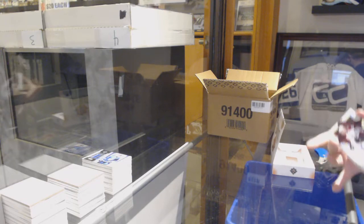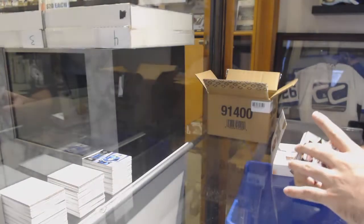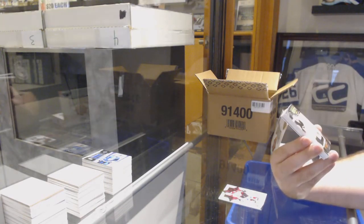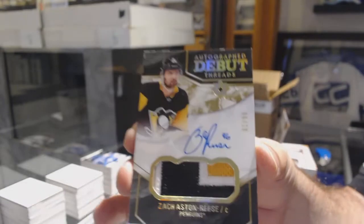No, we're not even halfway through. I wouldn't even be worried. 1-49, Nathan MacKinnon, Avalanche. For the Penguins, Debut Threads Patch Auto, number to 99: Zach Aston-Reese.